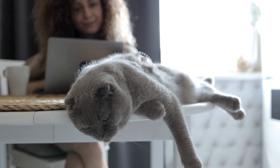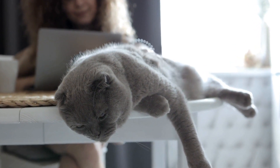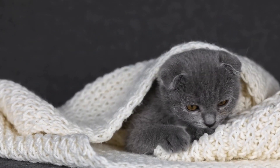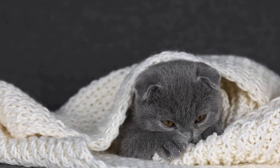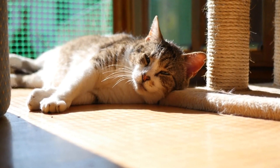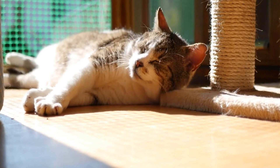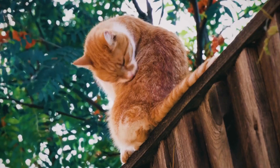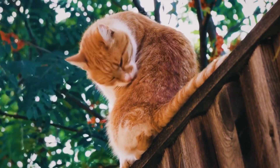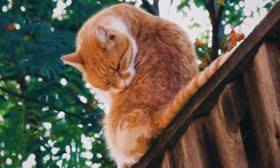In recent years, cat owners have become increasingly concerned about their feline friend's hydration. After all, water is essential for cats' overall health and well-being. To address this issue, many pet supplies companies have developed various cat water fountains with multiple spouts. These fountains are designed to encourage cats to drink more water by providing a continuous stream that mimics the movement of water in the wild.